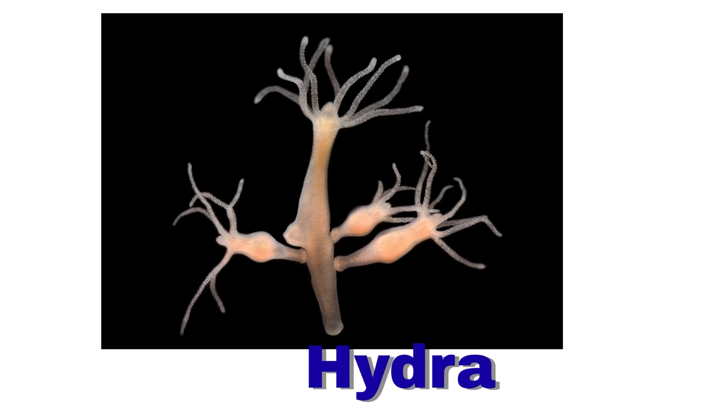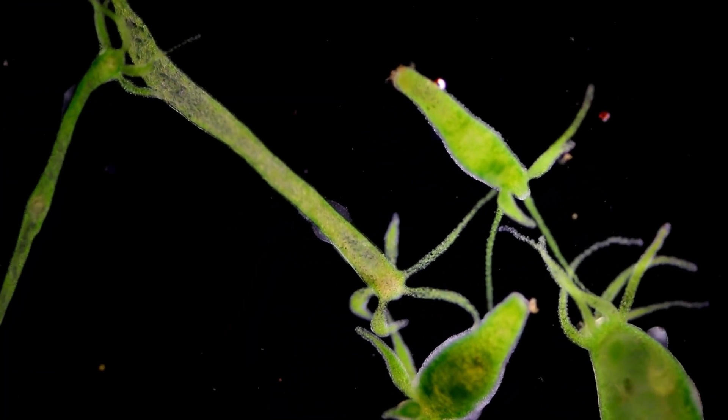Hydra. A hydra is tiny. It can grow back its body parts.